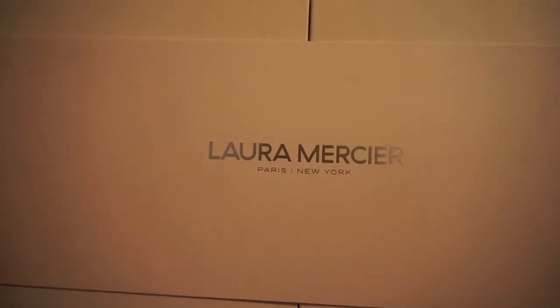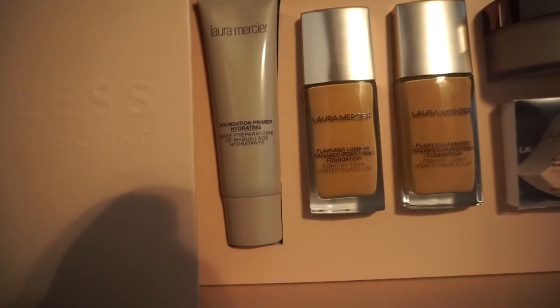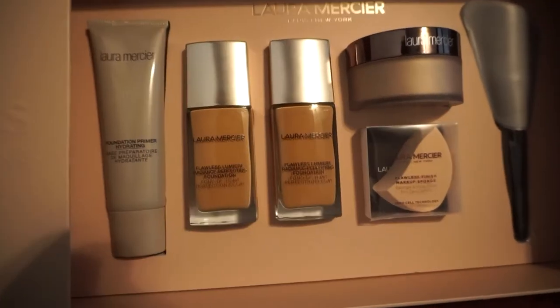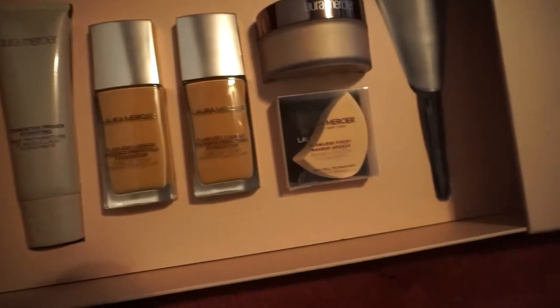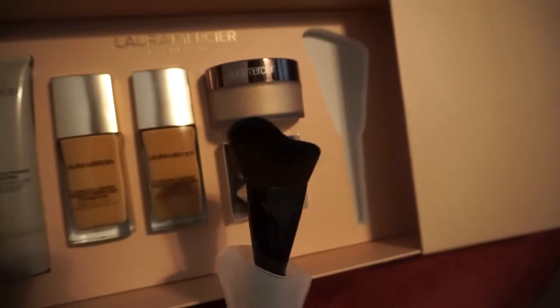The drive home was slick — it only took me about an hour. This morning it took me almost an hour and 45 minutes to get there. They sent us home with the Flawless Radiance Perfecting Lumiere Foundation, a foundation primer hydrating, and not one but two different foundation shades, which is really awesome. Also a Flawless Finish makeup sponge, a translucent setting glow, and a brush — you guys, the brush is so super soft.